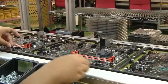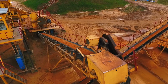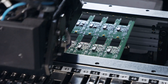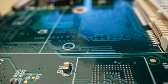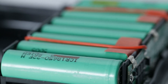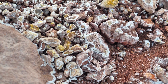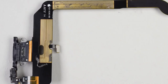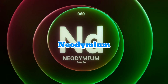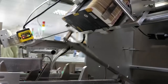Aluminum is used for the iPhone's body because it is lightweight, strong, and resistant to corrosion. It is mined from bauxite ore, which is then refined into aluminum. Silicon, used in the chips, is derived from sand and is essential for making semiconductors. Lithium, used in the battery, is extracted from brine pools or spodumene ore. It takes about 70 elements from the periodic table to make a single iPhone, including rare earth elements like neodymium for the magnets in the speakers and earphones, and indium for the touchscreen's conductive coating.